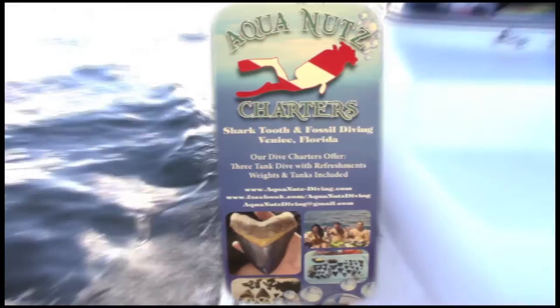Early the next morning, I boarded Aquanuts dive charter with Captain Mike, Jeff Carter, and Fossil Hunter Ben Schultz.